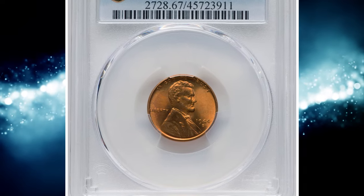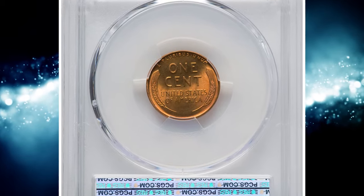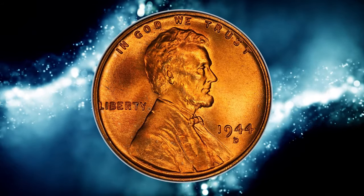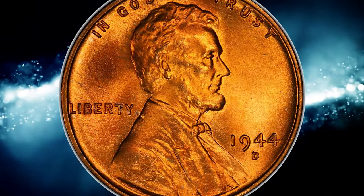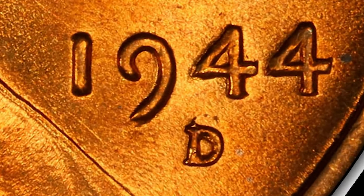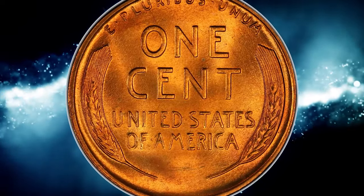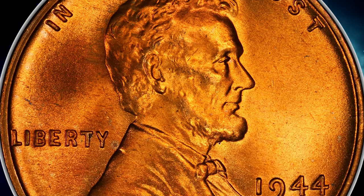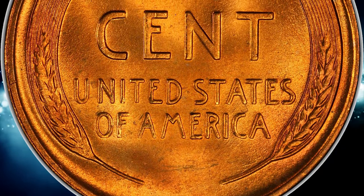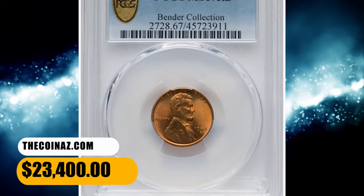Number 2: 1944-D Lincoln cent with repunched mint mark D over S, graded in mint state 67 red by PCGS. This is the rarer of two 1944-D/S varieties and the one referenced in the guidebook. The top of the initial S protrudes visibly from the top of the D. Examples are elusive in full red condition, and only a handful of pieces are in superb gem preservation. Several repunched mint mark varieties also exist for this issue but are less visually prominent. This FS-511 coin displays a bold strike and satiny copper orange luster without mentionable abrasions or spots. It was sold for $23,400.